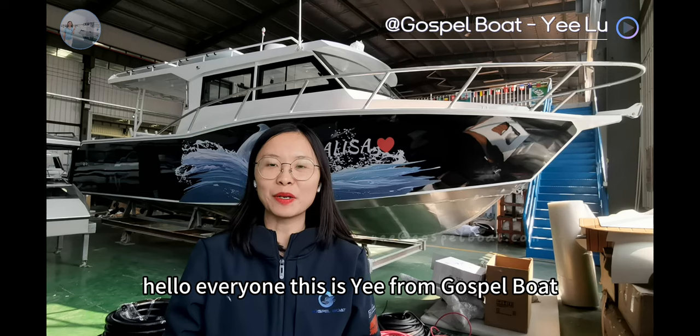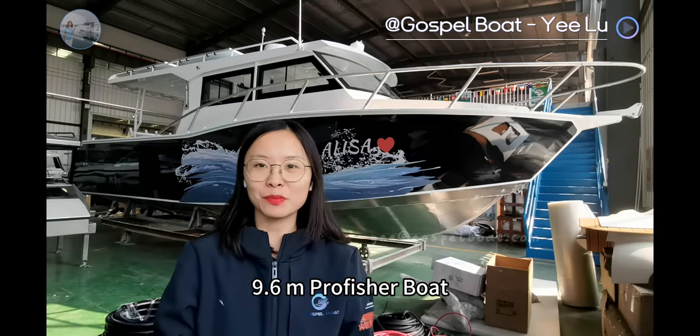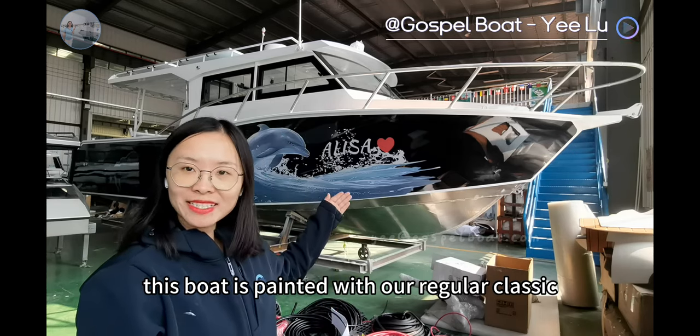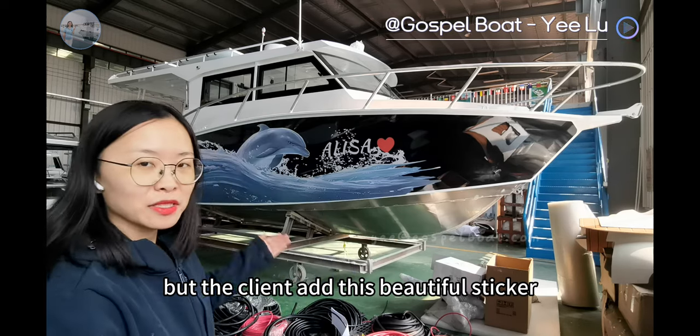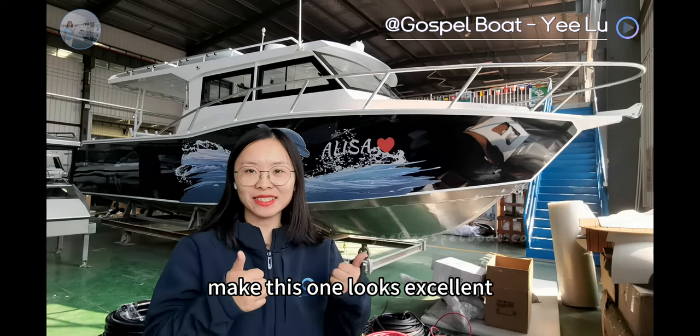Hello everyone, this is Yi from Gosu Boots. Today I would like to share this 9.6m Pro Fisher Boots. This boat is painted with our regular classic color, black and white, but the client has this beautiful sticker on the whole boat, making this one look excellent.